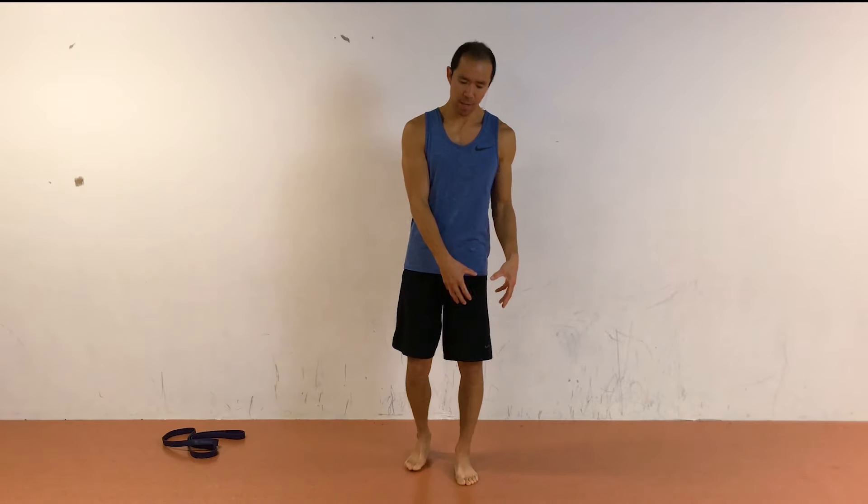Here are the key exercises that cover the most common factors affecting patellar tracking disorder, patellofemoral pain syndrome, chondromalacia patella — basically pain in the knees. First, you want to address the kneecap itself, the site of the pain.